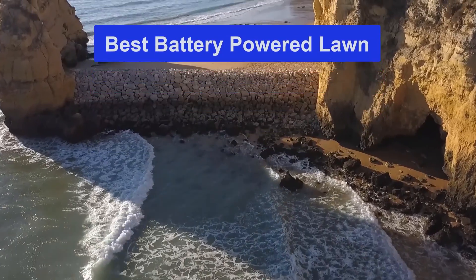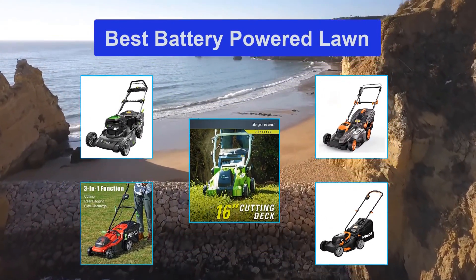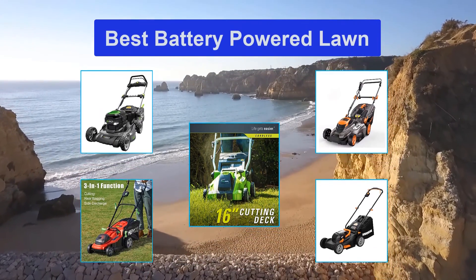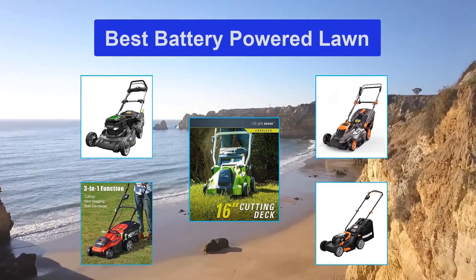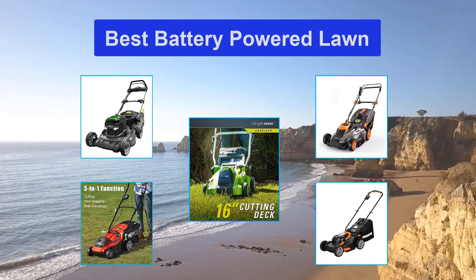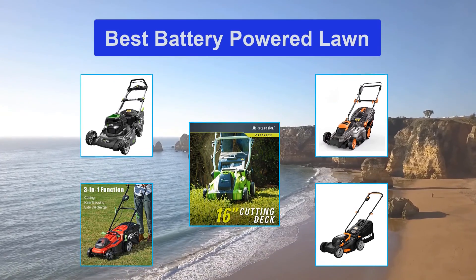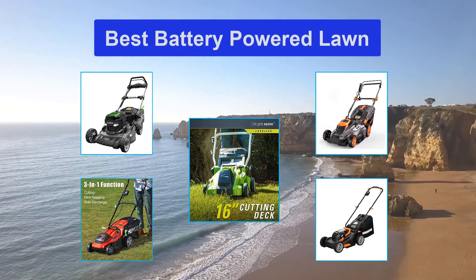Top 5 best battery powered lawn mowers. The battery powered lawn mower is a versatile tool that has enough power to take on large and small projects around your yard. It gives you the freedom and flexibility that comes with using a gas mower without the harmful emissions, and this is better for the environment as a whole. You can get several batteries to give you enough power to finish your whole yard.